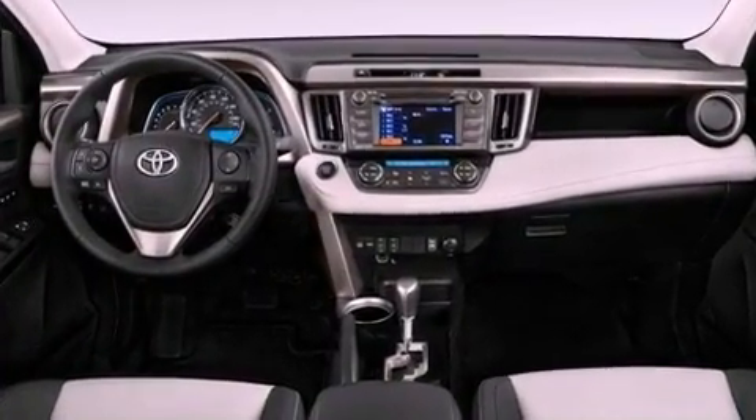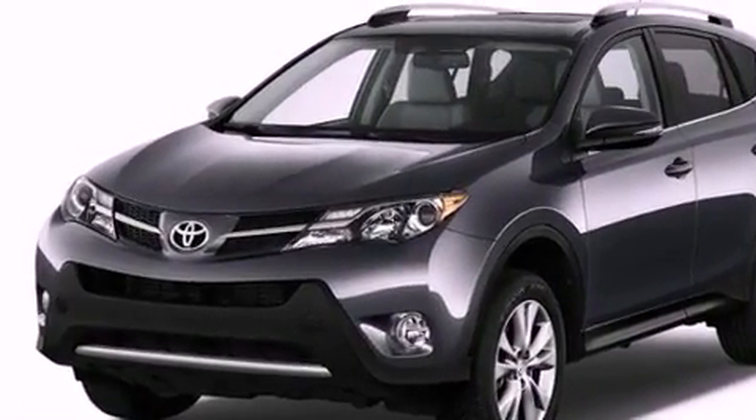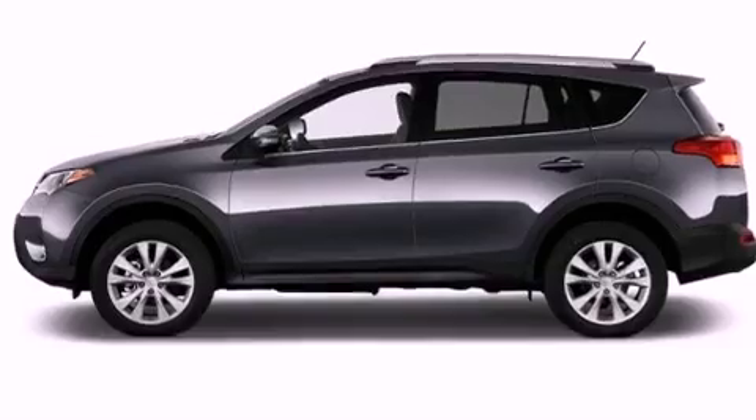Its top features include a rear-view camera, traction control and stability control systems, an iPod-ready stereo system so you can take your music with you, aluminum wheels, roof rails, and a tire pressure monitoring system.